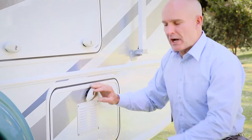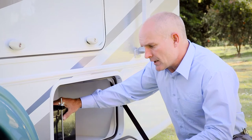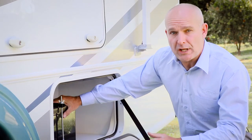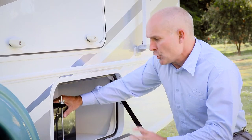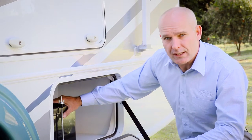The electricity generated is stored in the RV's house battery, located under here. Now, it doesn't matter how much power your solar setup can produce in one day — your batteries have a limited capacity in terms of the amount of power they can store.